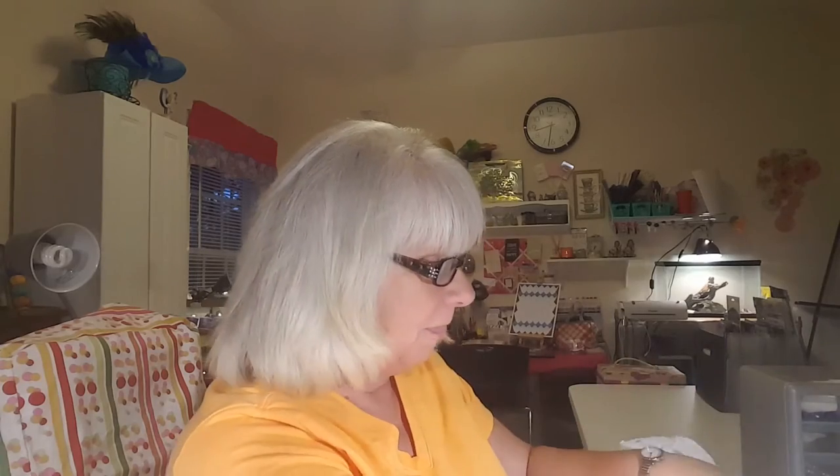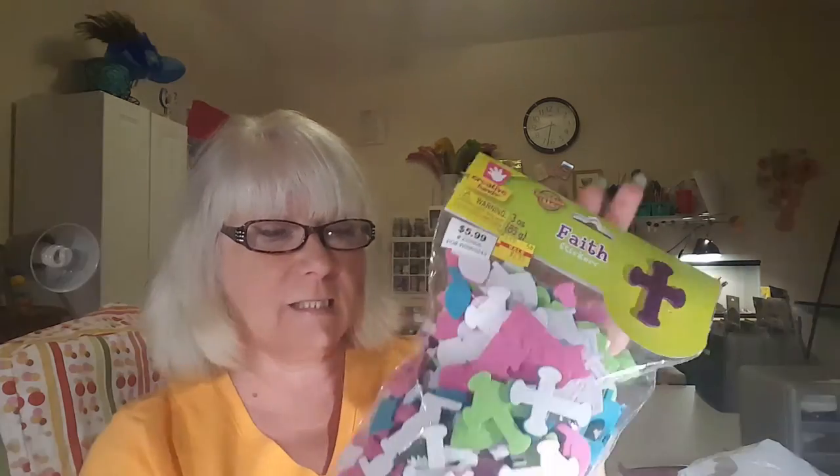Now let's get into the Hobby Lobby haul. I picked up some pocket folders for my Happy Planner. I used my 40% off coupon on these and they were $7.99 with 40% off. Then I found bunches of stuff in the clearance. I found these faith stickers — it has all the Christian symbols, the crosses, the fish, all that stuff — for $2.15.